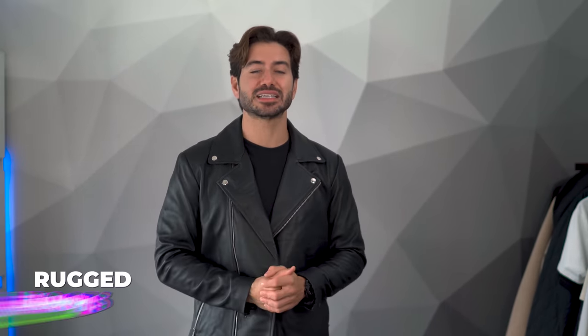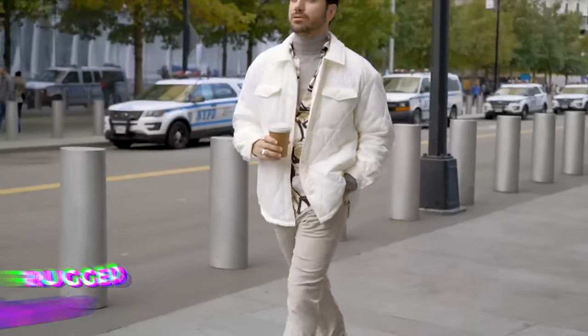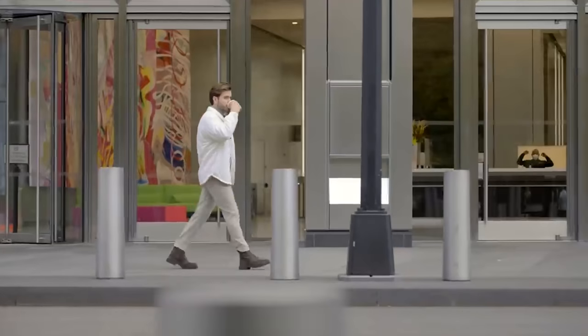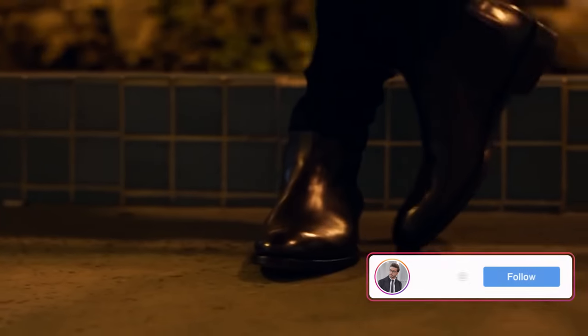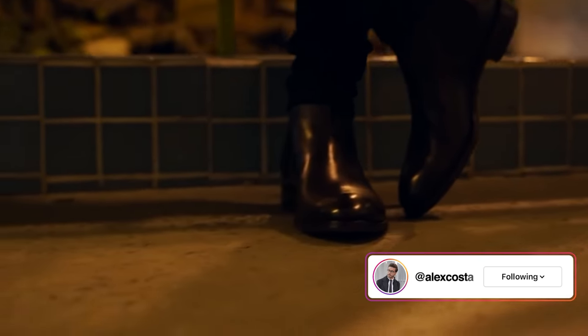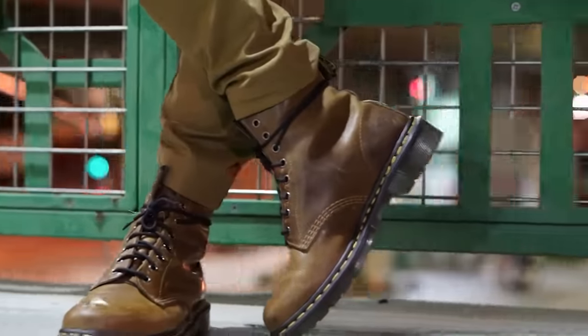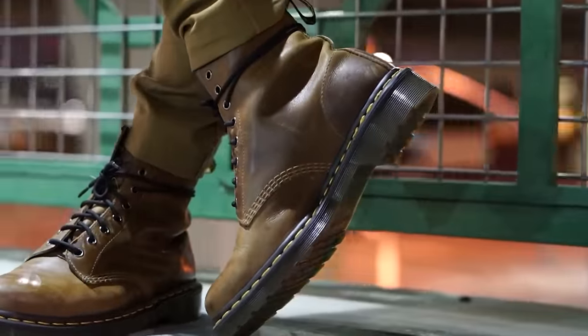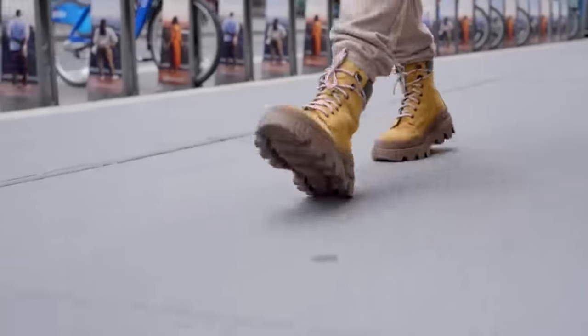The next item on today's list: rugged boots. Another item that I love wearing. Boots just change everything for me. I love the fact that I can wear boots here in New York City in the fall and everyone else is wearing them too — it looks cool, it's rugged. If it's raining, if it's snowing, it doesn't really matter. I'm wearing boots, not white sneakers, not trying to tiptoe around puddles.